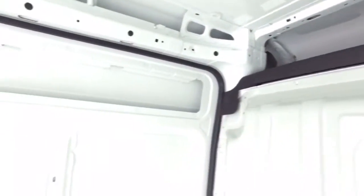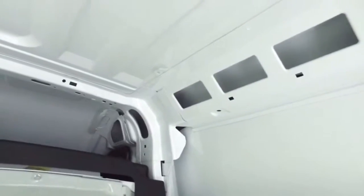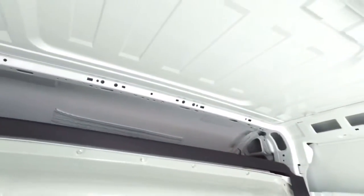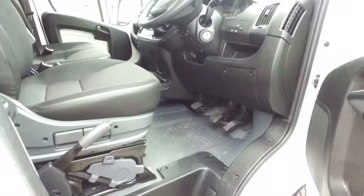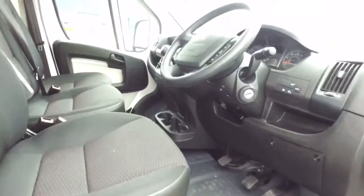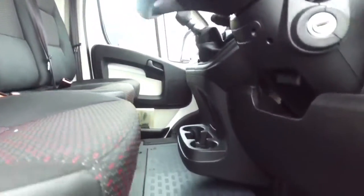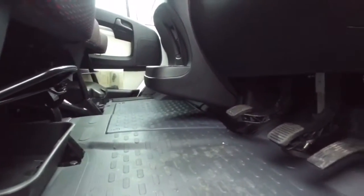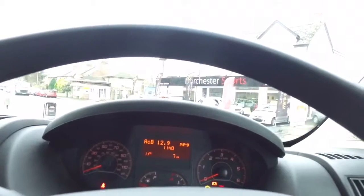The rear of the van is a new vehicle. The rear parking sensors is standard. The van has currently only covered 7 miles.